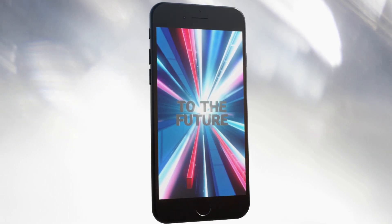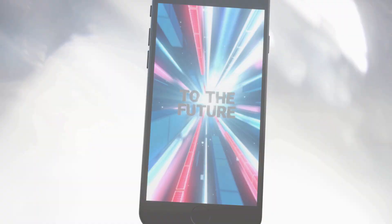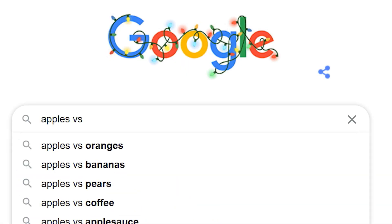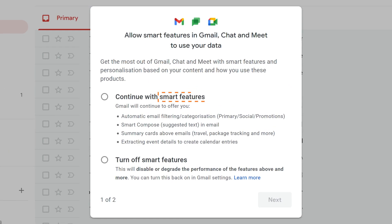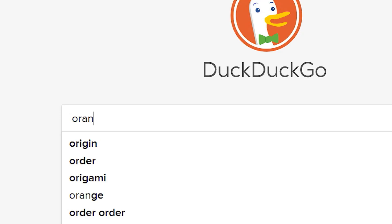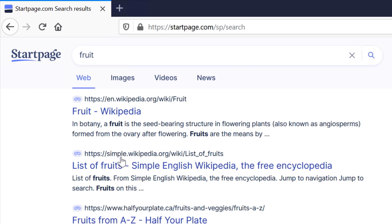I'm always interested in new approaches that aim to solve problems the tech world currently has. Search engines, for example, seemingly have to make a trade-off: either use online tracking with significant privacy issues to provide the most relevant results like Google, or provide less personalized but private results like DuckDuckGo and Startpage.